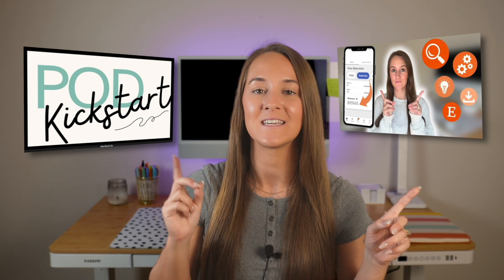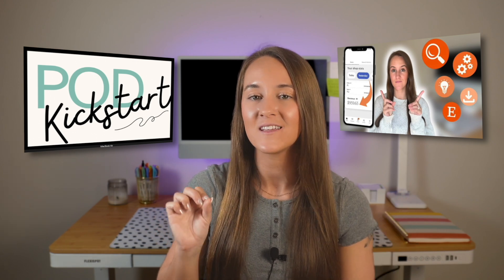If you want to learn more about all of the tools that I personally use daily in my print-on-demand business, be sure to watch this video next and join my free mini course, POD Kickstart, that will take you through everything you need to know about print-on-demand and getting started. As always, I hope you're having a wonderful morning, afternoon, or evening wherever you are in the world, and I will see you in the next one.